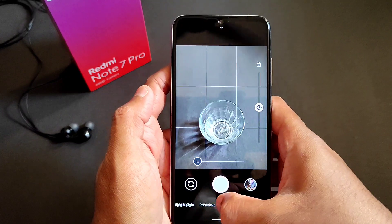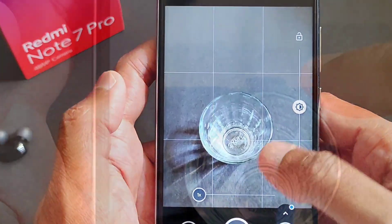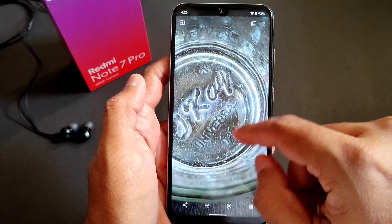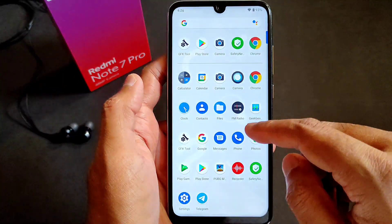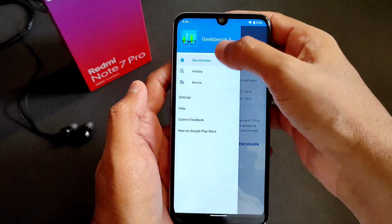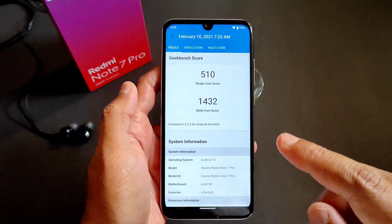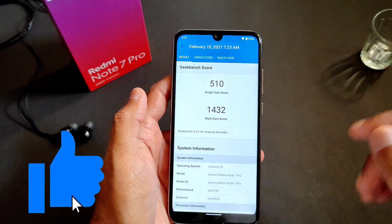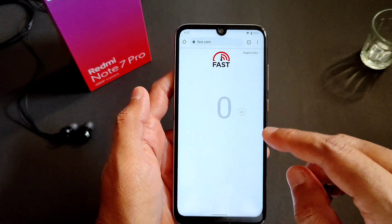GCam build 8.1 is also working in this ROM. Coming to the Geekbench score — this also surprised me. Single core: 510 and multi-core: 1432 for Redmi Note 7 Pro. This is a very good score, even better than the stock MIUI ROM.